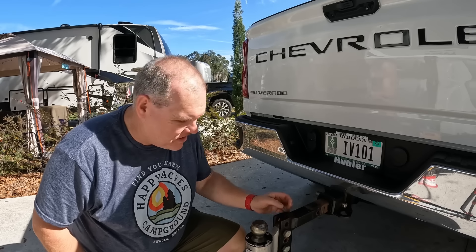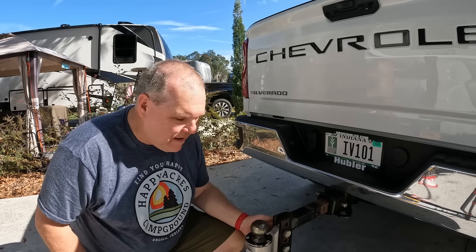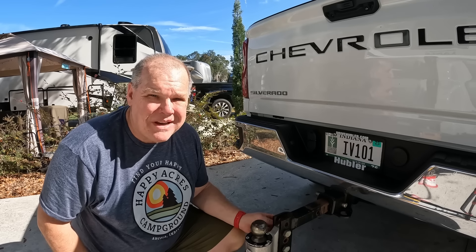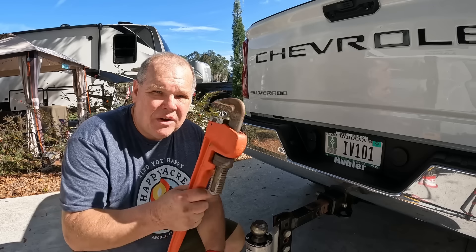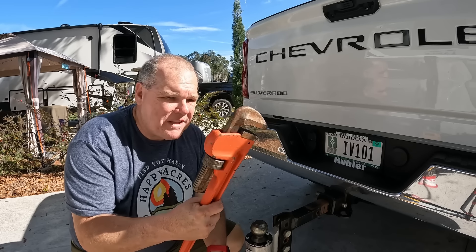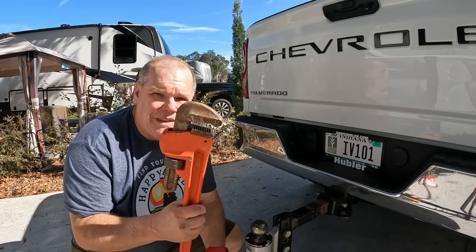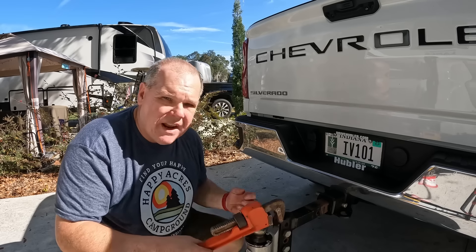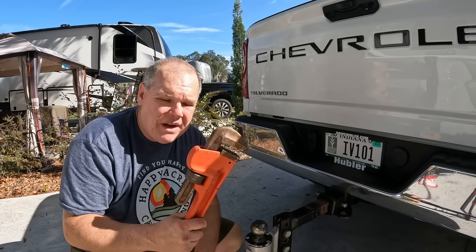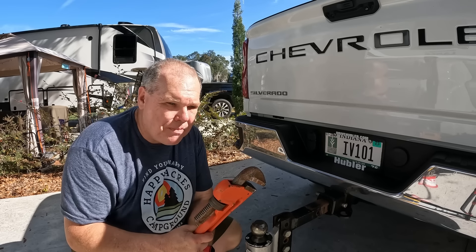When it comes to our hitch, there are some pretty big bolts on here. If I ever have to make adjustments or tighten up the bolts, I'm going to need a pretty good size wrench. Harbor Freight had me covered — they sell pipe wrenches in different sizes and they're fairly inexpensive. I actually own three different sizes and carry the big one with me. Combined with a large socket set on the other side, this gives me the grip I need to tighten things up or make an adjustment.